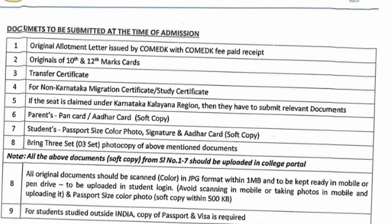Original documents should be scanned in color format and available in JPG format within 1MB. Apart from physical documents, you should also bring the soft copy. You should have a soft copy on your mobile or pen drive to be uploaded in the student login. Once you get the student login, all those documents should be uploaded there.